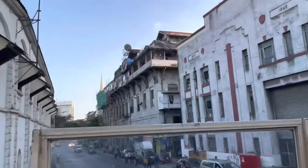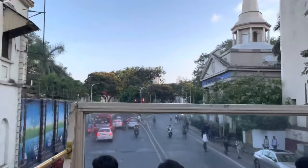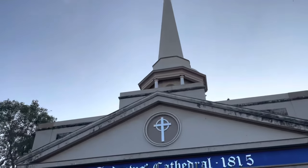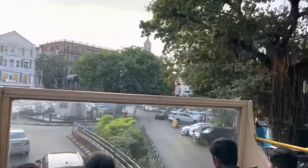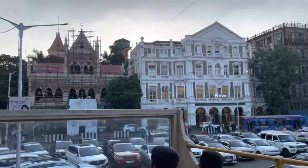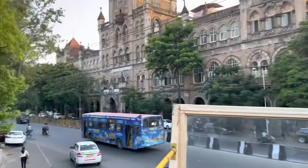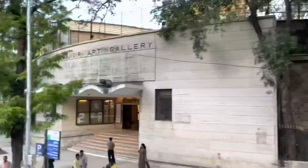Now we are moving towards the Kala Ghoda area. In between, you will find this beautiful old cathedral called Saint Andrew's Cathedral. Here you can see the statue of a black horse, which refers to the name of this location — Kala Ghoda. And just at the left side of this statue, you can find Jahangir Art Gallery, which conducts workshops and many other programs and is a must-visit for art lovers.